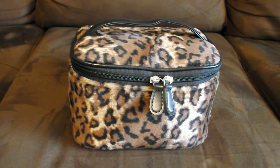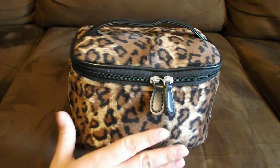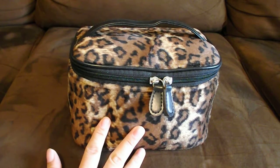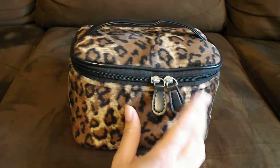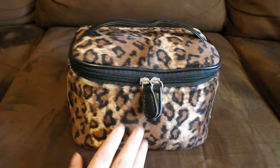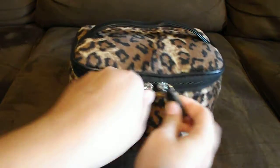Hi and welcome back to my channel. Today I'm going to be showing you what's in my women's emergency kit that I keep in my car. This is just an old cosmetic bag that I had for many years, so you can pretty much use anything to keep in your car. So let's just get started.